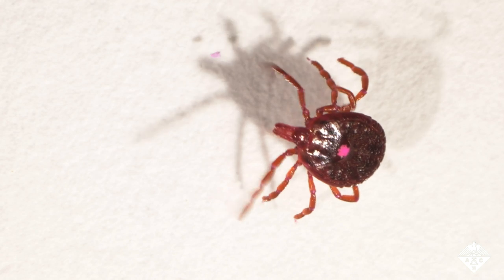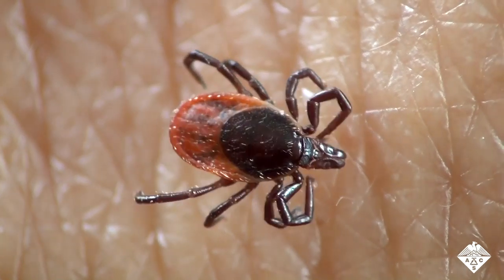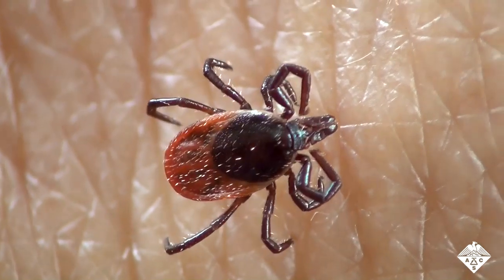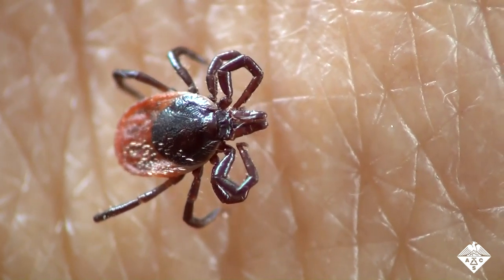Their new drug also killed ticks within 12 hours, which is good because it takes at least 12 hours for a tick to transmit most pathogens, like Lyme disease.